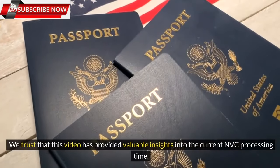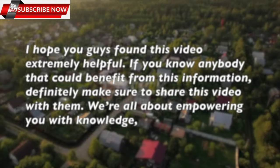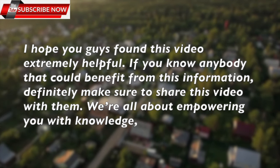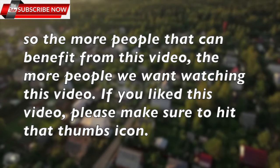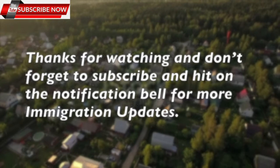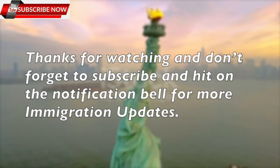We trust that this video has provided valuable insights into the current NVC processing time. If you know anybody that could benefit from this information, definitely make sure to share this video with them. We are all about empowering you with knowledge. If you like this video, please hit that thumbs up icon. Thanks for watching and don't forget to subscribe and hit the notification bell for more immigration updates.